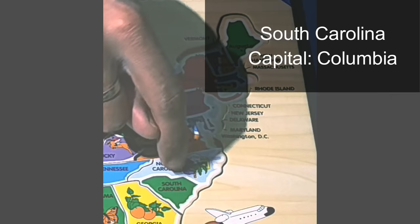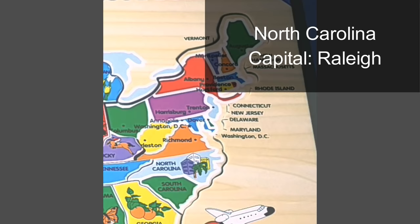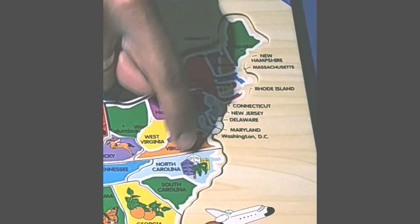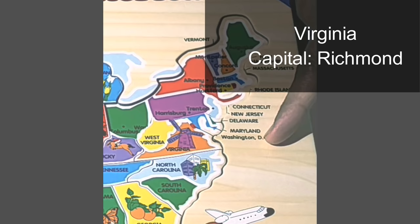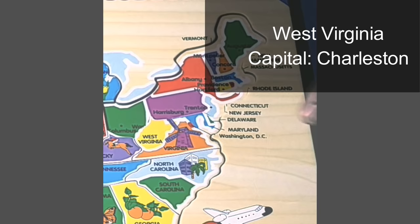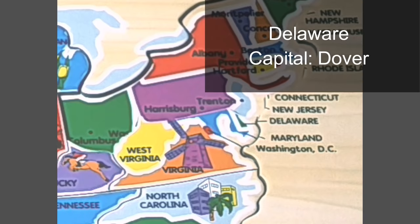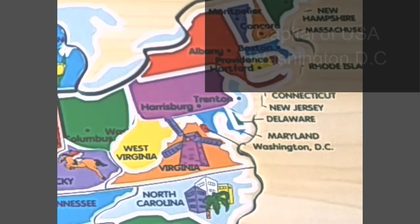On this next puzzle piece there are two states: South Carolina, whose capital is Columbia, and North Carolina, whose capital is Raleigh. On the next puzzle piece there are four states. First is Virginia — the capital is Richmond, and what you see is Windmill Point Light. Next is West Virginia, whose capital is Charleston. Then Maryland, whose capital is Annapolis. And last is Delaware, whose capital is Dover.